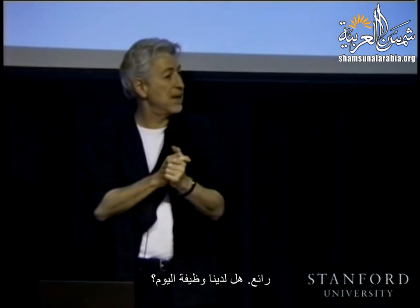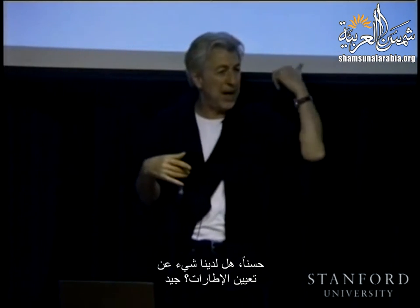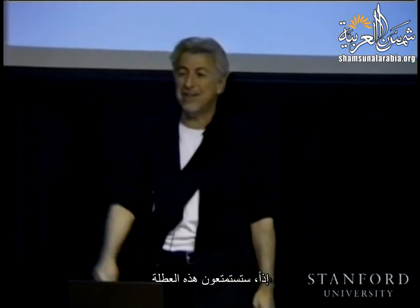We have a homework today on frame assignment. You're going to have fun this weekend.